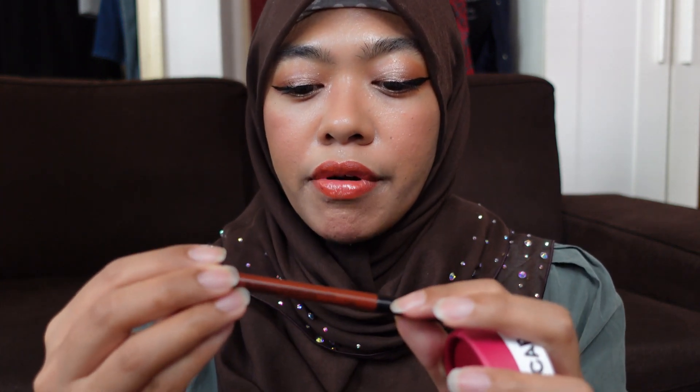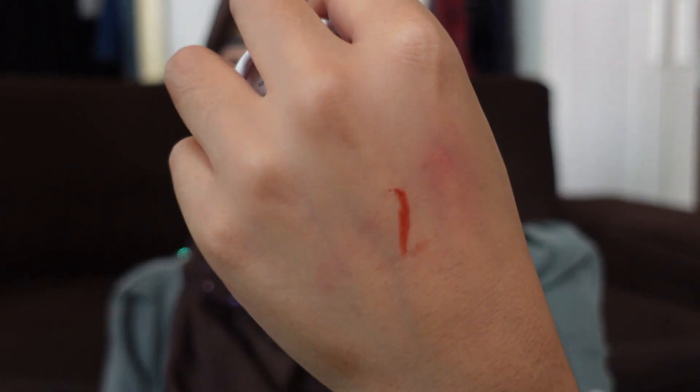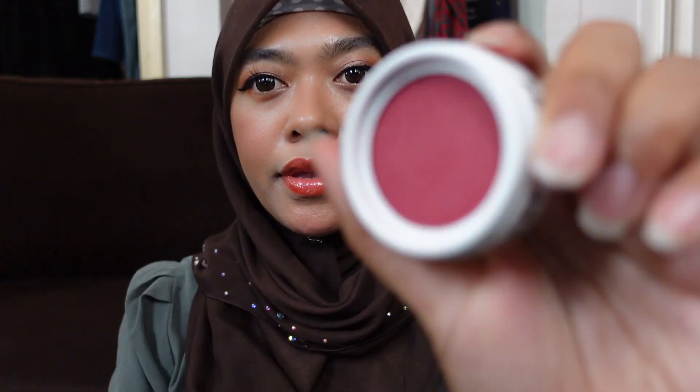Let's start with the Sephora haul first because I only bought two things. Currently I'm into deep red colors, so I decided to get new colors. I bought these two Sephora brand items. This one is in the color 25 Coral Sunset - it looks more orange on camera compared to real life. It's very creamy and I really like it.